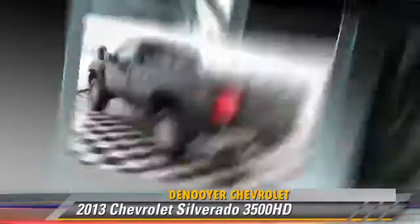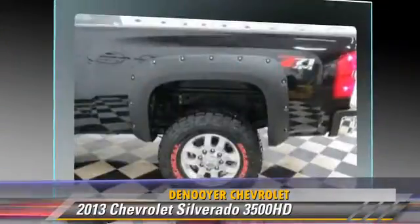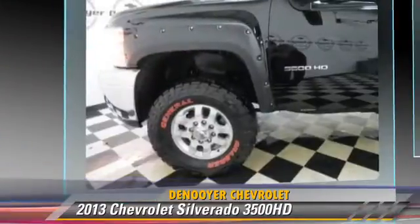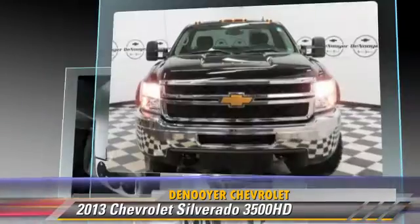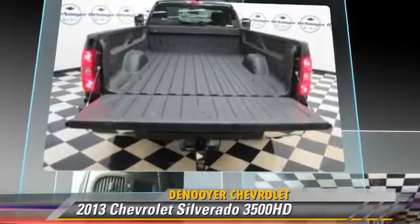This is a pickup truck powered by an eight-cylinder engine with an automatic transmission. This pickup truck with fewer than 15,000 miles on the odometer is well equipped. This Chevrolet features four-wheel ABS, dual rear wheels, and four-wheel drive.